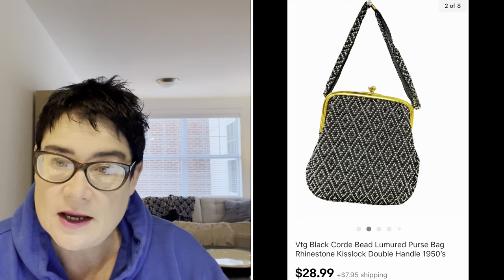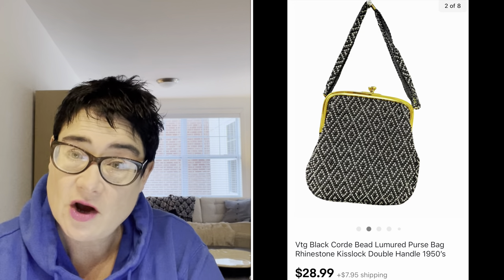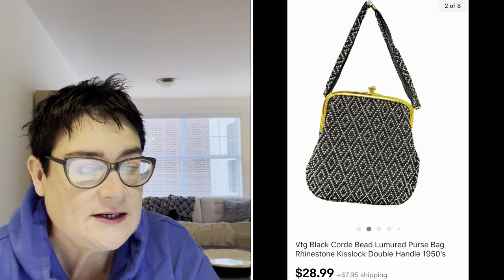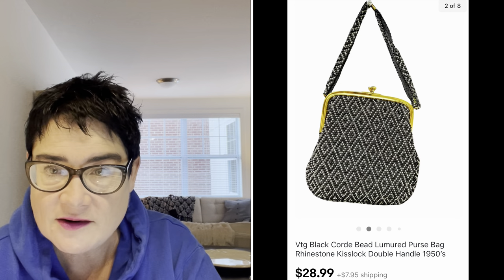Next, a vintage purse with the brand name inside the bag, which always helps. It was by Lumured, L-U-M-U-R-E-D, and it was a rhinestone kiss lock — when you twist it open, that's called a kiss lock, and people do search for kiss lock bags. It was vintage 1950s. I bought that for $1.99 and I sold it for $28.99, with the buyer all in for $39.04.